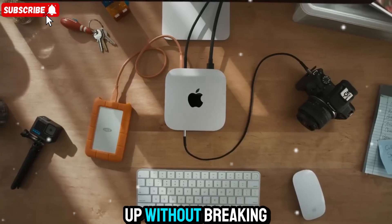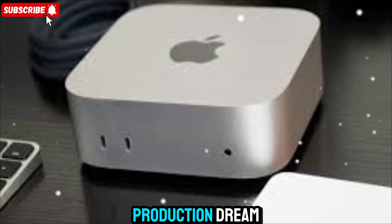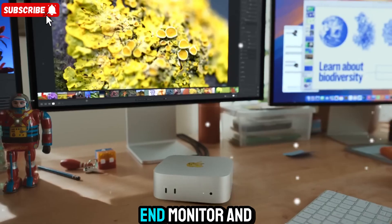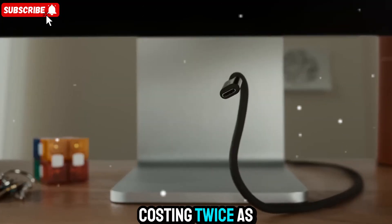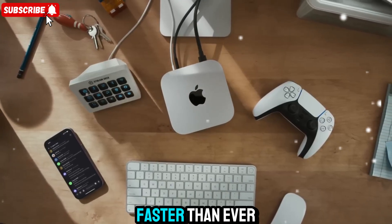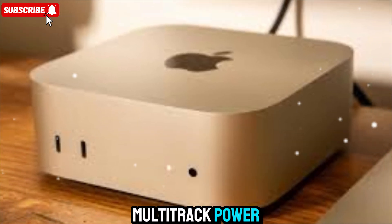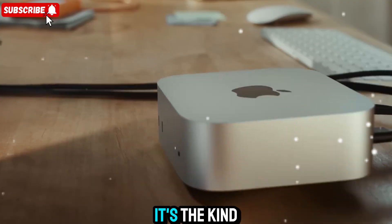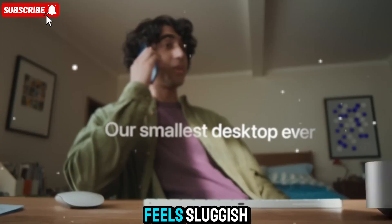Whether you're running multiple displays or transferring terabytes of data, this machine keeps up without breaking a sweat. For creative professionals, the Mac Mini M5 is a production dream. Pair it with Apple's Studio Display or any high-end monitor, and you've got a compact creative workstation that rivals setups costing twice as much. Video editors can cut, grade, and export faster than ever. Musicians get near-zero latency and multi-track power. Developers can compile huge projects instantly. It's the kind of performance that changes your workflow — everything else feels sluggish.